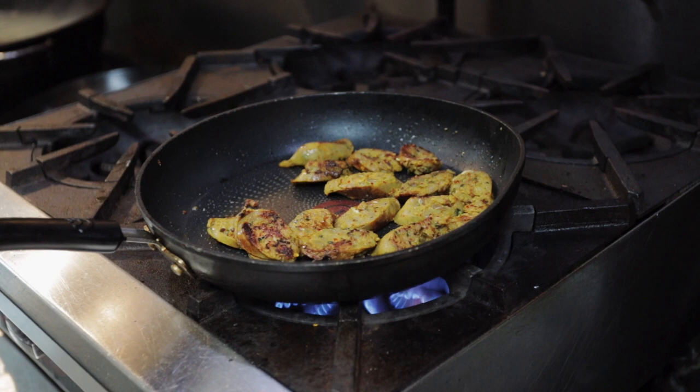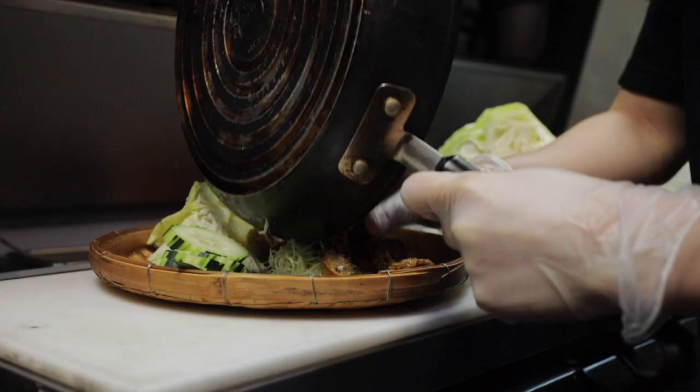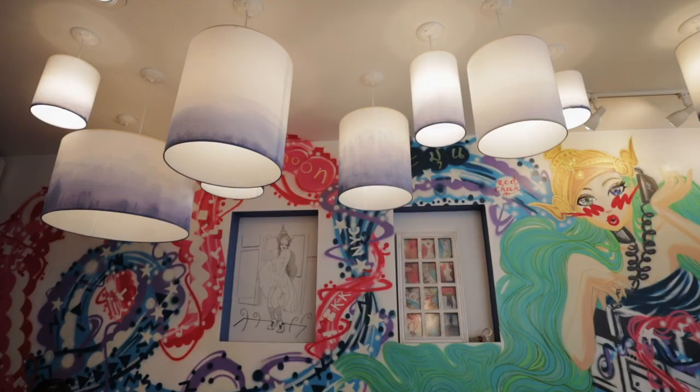It has a lot more spice, heat, and kick to it than the typical sausage I'm used to eating in the US. I'm going to start with that. I mean, you can clearly see it just with all the colors — you know this sausage is going to pack a punch, and it packs a punch.